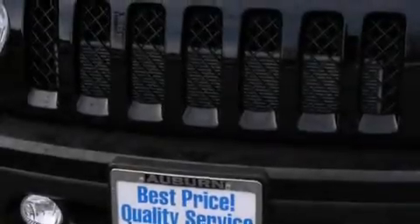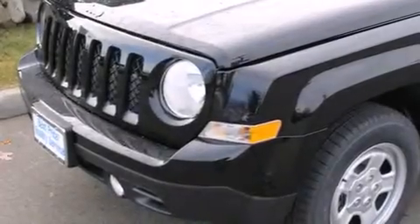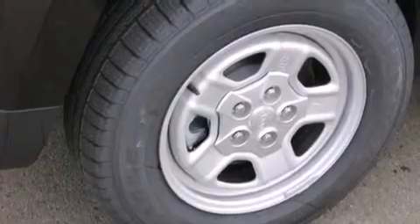Features include a low tire pressure indicator, a pass-through rear seat, cruise control, a CD player, rear curtain airbags, rear seat childproof door locks, a rear window defroster, traction control, a security system, and an auxiliary power outlet.